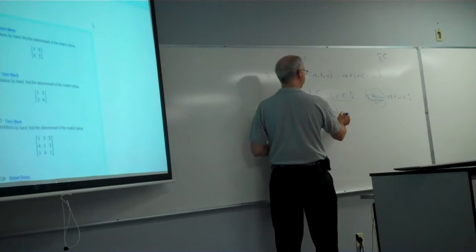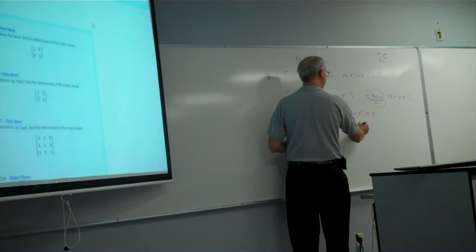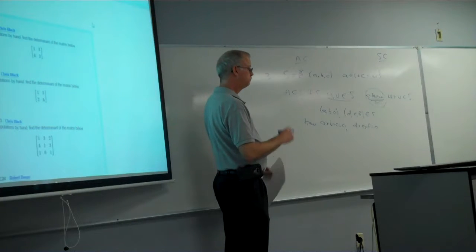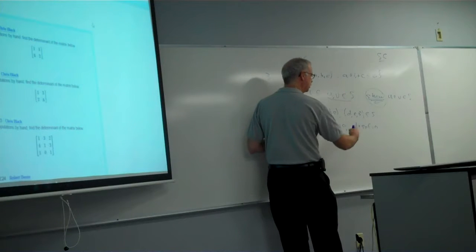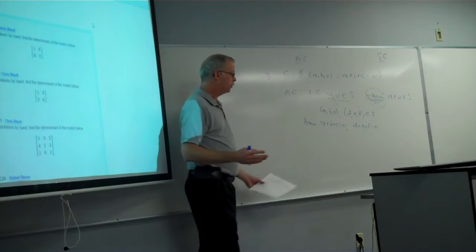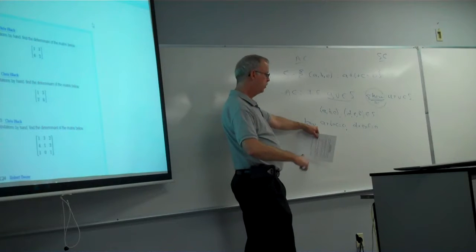So we've got two vectors: (a, b, c) and another one (d, e, f), both in the set. Since they're in the set, we know that a plus b plus c equals 0, and d plus e plus f equals 0. What gets things in the set is: add up the three components — if the sum is 0, they're in the set; if the sum's not 0, they're not in the set.